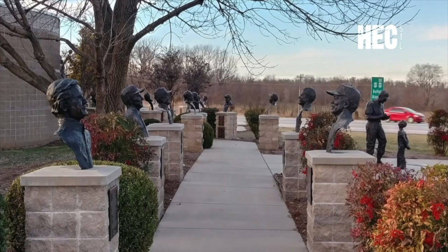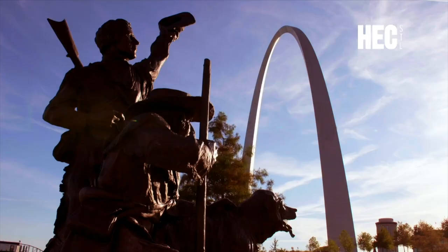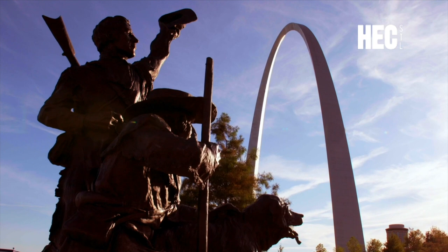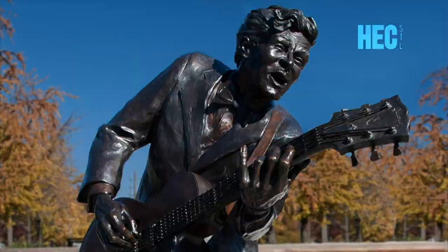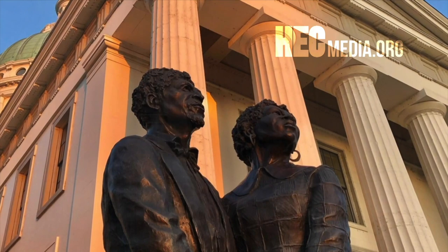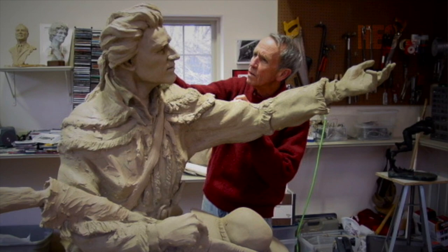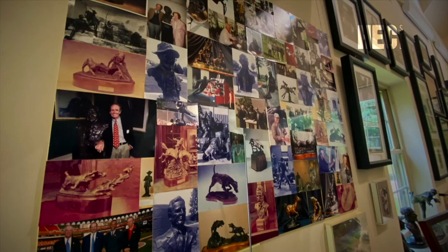Weber went on to sculpt dozens of busts for the Missouri Sports Hall of Fame, along with the iconic Lewis and Clark statue on the St. Louis Riverfront, the Chuck Berry statue in the Del Mar Loop, and the statue of Dredd and Harriet Scott in downtown St. Louis. I like sculptures that portray the veracity of a moment, both physically and emotionally. You try to imagine what's going through their mind at that moment and try to capture that. And that's what makes it fun.